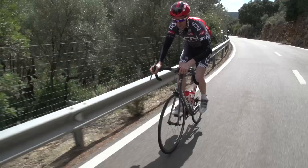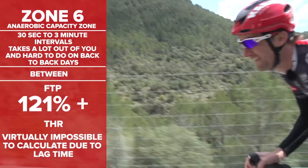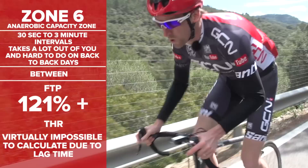Zone 6 is the anaerobic capacity level. These are intervals of 30 seconds to 3 minutes done at more than 121% of FTP. It's virtually impossible to give heart rate guidelines for this level due to the lag time. If you thought VO2 max intervals were hard, these are at the next level. These intervals can take a lot out of you both mentally and physically, so it's hard to do them on back-to-back days.